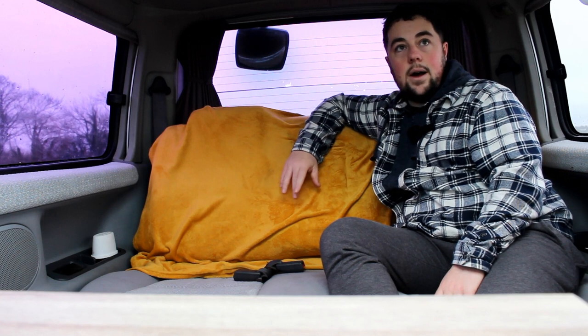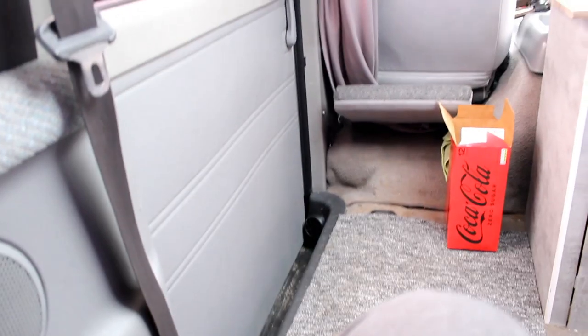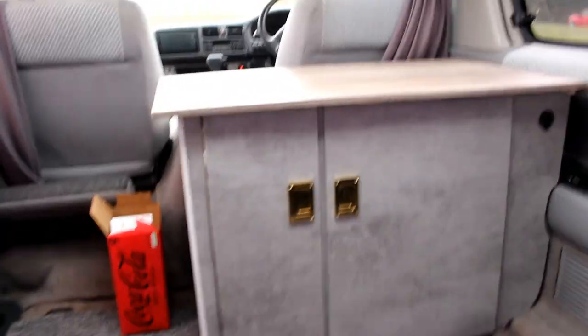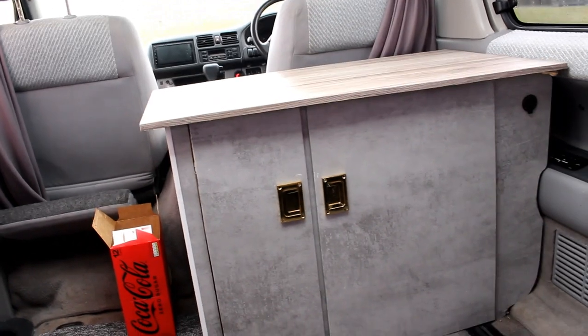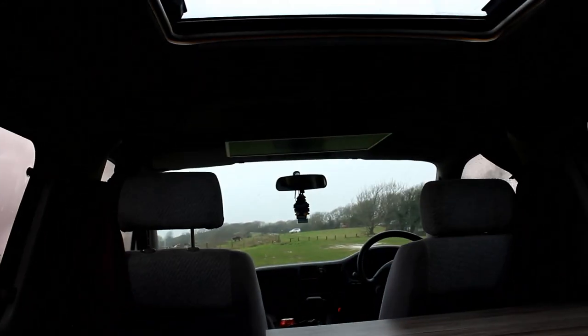So yeah, got the diesel heater going nicely — that's pumping a nice bit of warm air in here, it's actually really hot in here now while I'm just making this video. There's the kitchen, still not finished because life just gets in the way. There is the telly, that folds down — a lot of you have probably seen that. Let me just fold that down and show you what I mean.